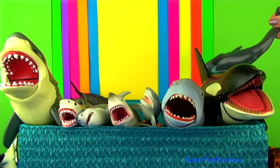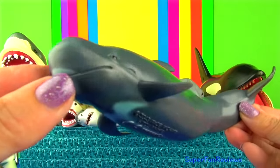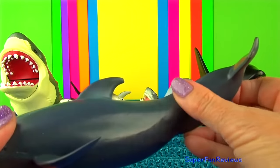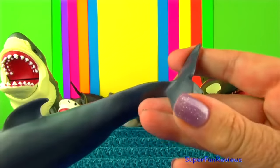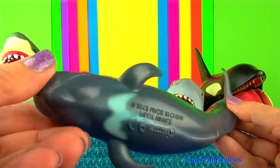The pilot whale is not actually a whale but a dolphin. The stocky body is black or dark grey with a greyish area on the belly and an anchor-shaped grey patch on the chin.